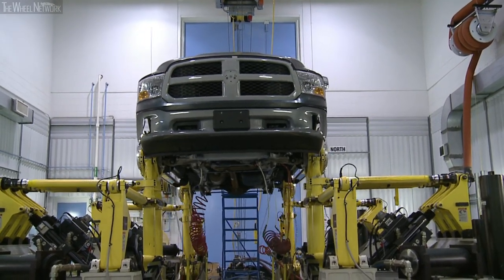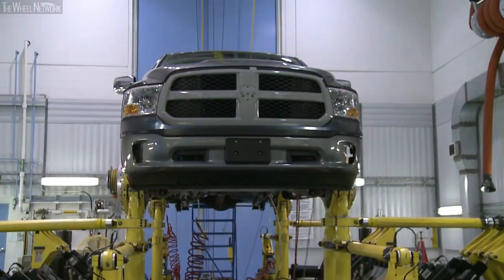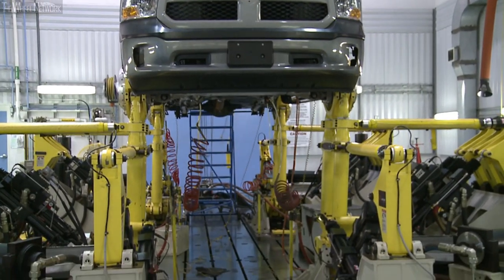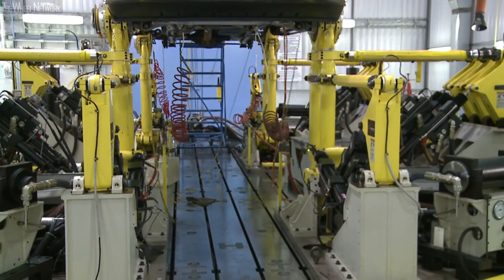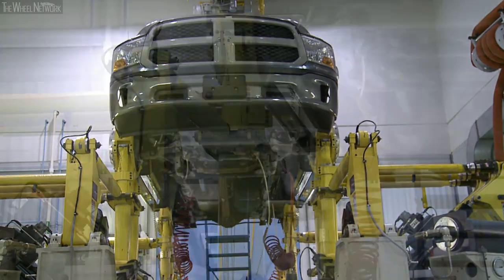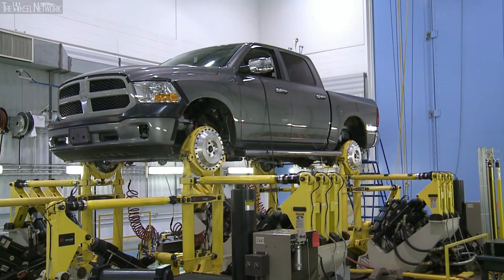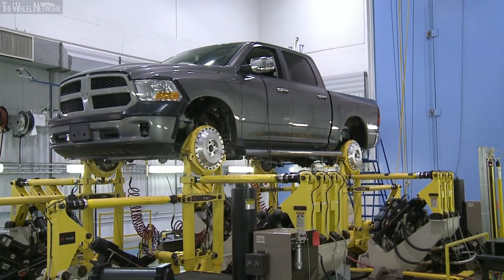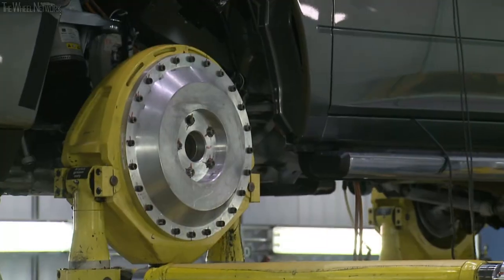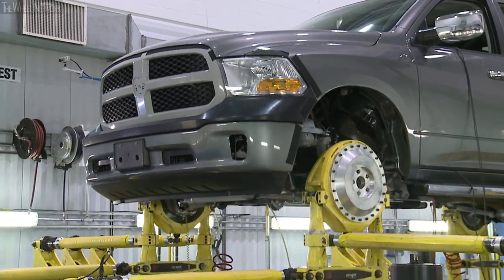What we have behind me here is a 2013 Ram truck with the new air suspension that we're doing durability testing on. This allows us to speed up the durability testing process to about a six-week test to do a full life cycle, bringing products to market much quicker and with better reliability. The simulation basically replicates what we call the 95th percentile customer — the high-use customer.